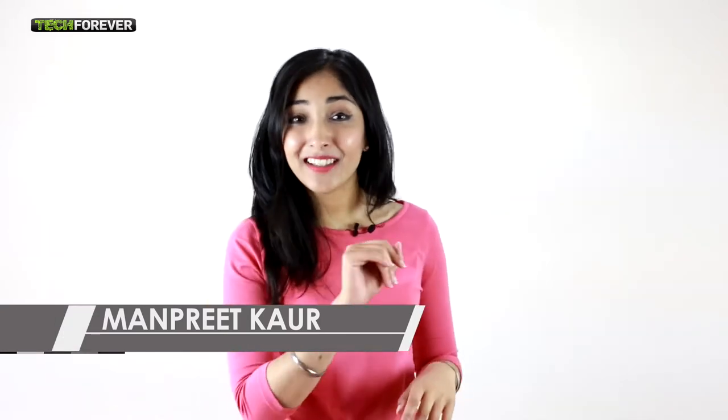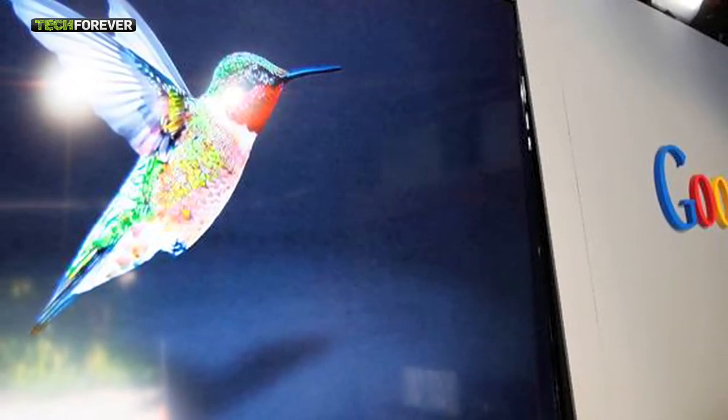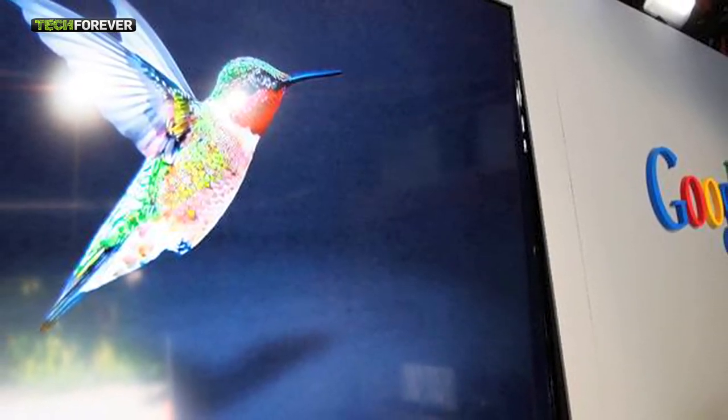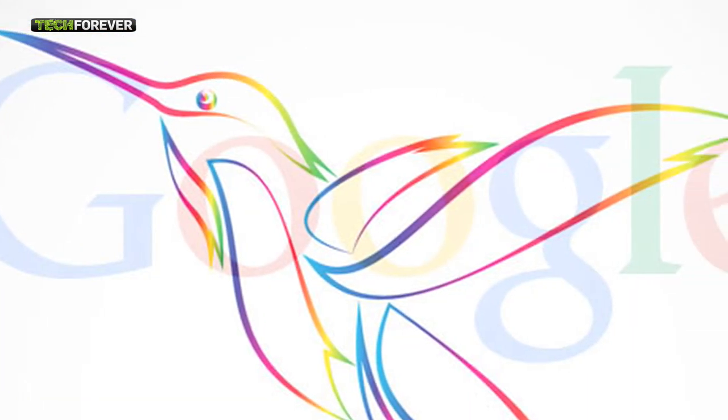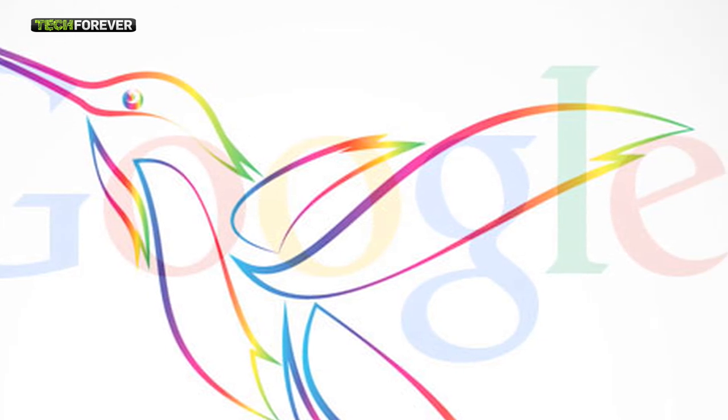Last week, Google unveiled a new redesigned homepage. And this week, they've gone that one step further. The search engine has come up with an upgrade to the way it interprets a user's search request. The new algorithm, codenamed Hummingbird, is its first major upgrade for three years, which means users get more efficient search results. A presentation on the search engine was short on specifics, but said Hummingbird is especially useful for longer and more complex queries.